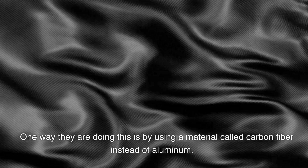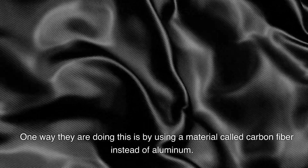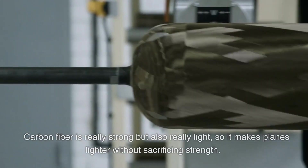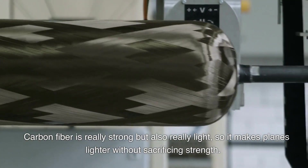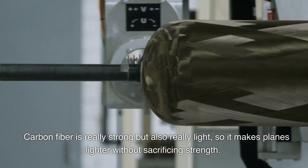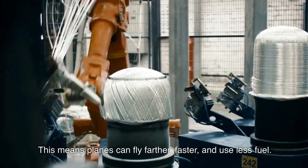One way they are doing this is by using a material called carbon fiber instead of aluminum. Carbon fiber is really strong but also really light, so it makes planes lighter without sacrificing strength. This means planes can fly farther, faster, and use less fuel.